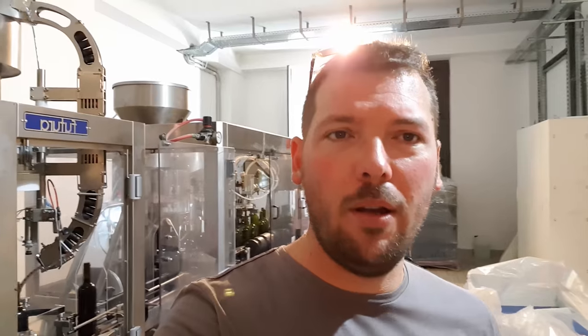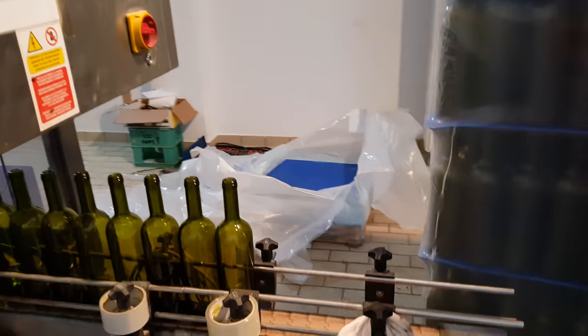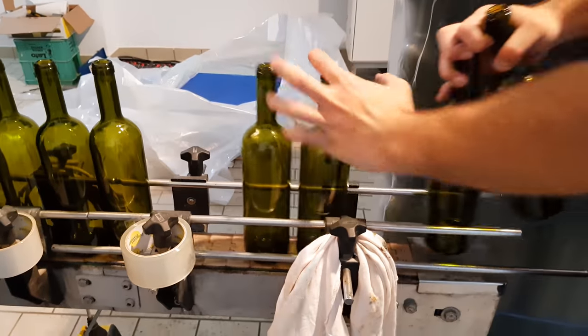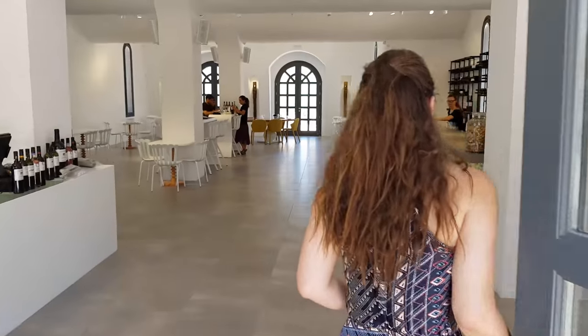Behind me you can see the bottling machine — that's a machine that costs roughly 200 to 300 thousand euros. Now we are back in the tasting area and we are going to have the wines.